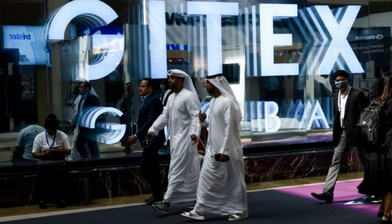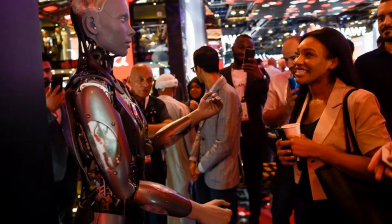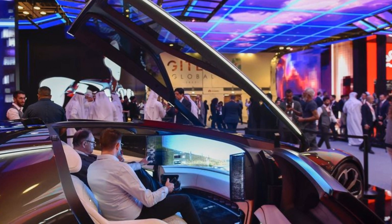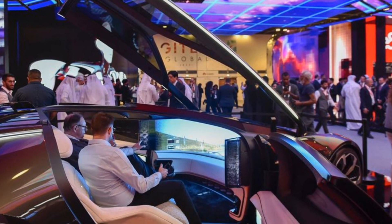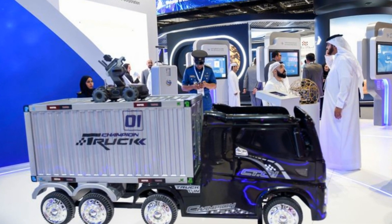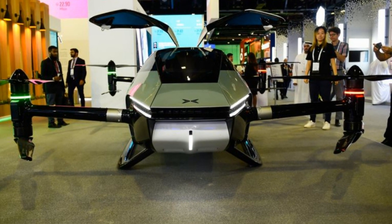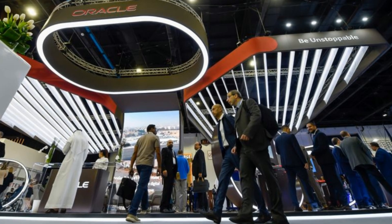GITEX Global 2022, one of the world's largest tech shows, kicked off on October 10 at the Dubai World Trade Center. The 42nd edition of the event features 5,000 companies and 100,000 attendees from 170 countries, converging the most advanced companies and best minds to dive deep into diverse technology topics including future mobility. In the race to net-zero and climate-preserving tech, the show has a focus on global companies and innovators that are ahead of the game.